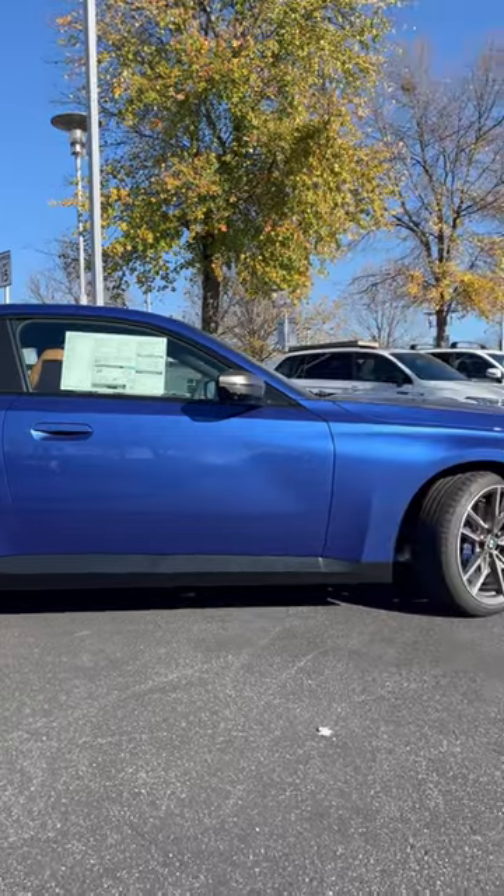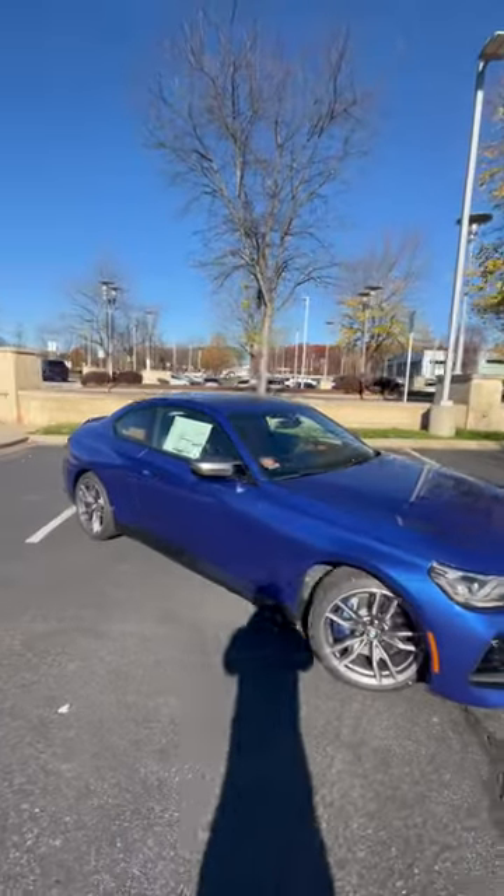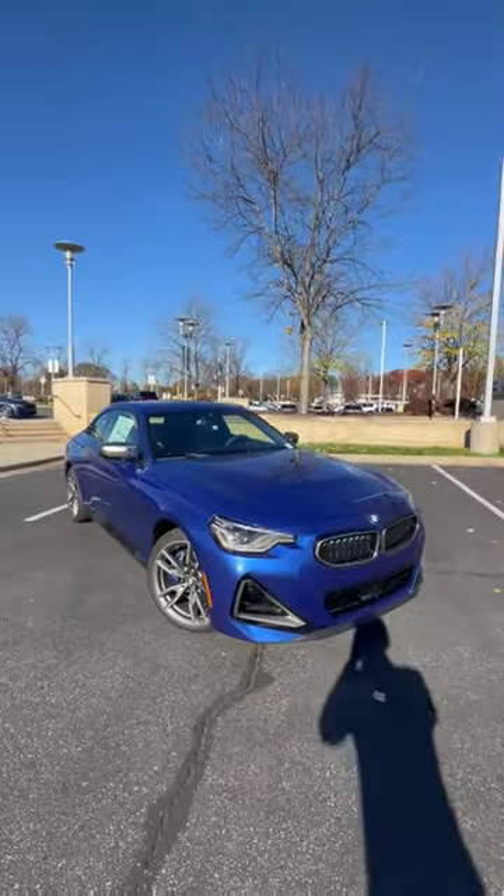Comment below and take a look at today's full review of the new M240i. This color definitely is sweet. Really nice specification. What do you guys think?